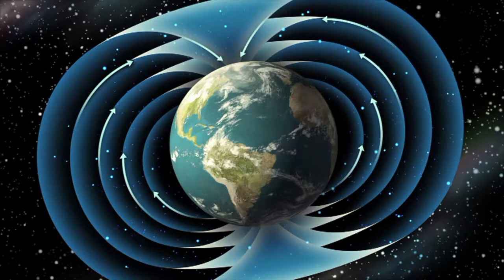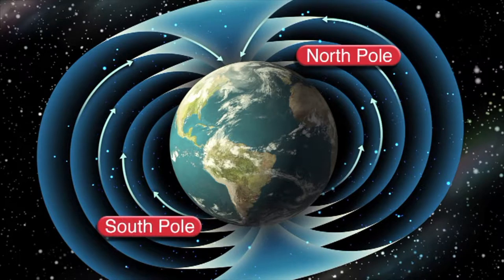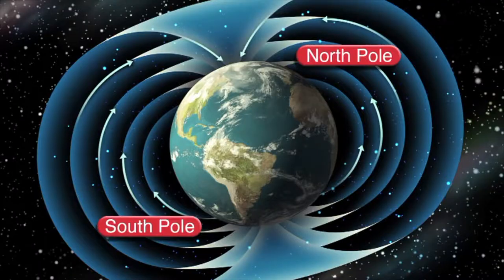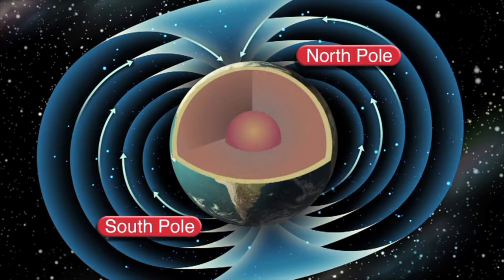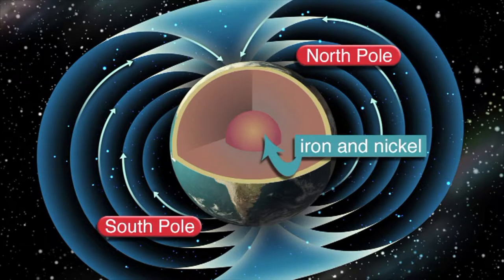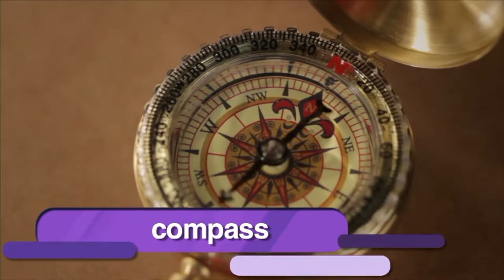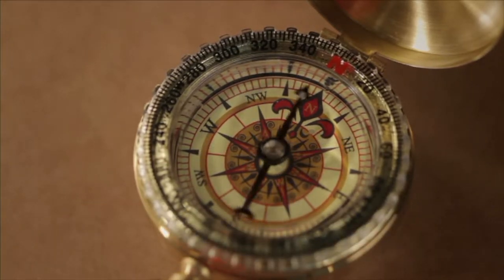Magnetic lines of force surround the Earth as well, because the Earth is a giant magnet. The Earth acts like it has a giant bar magnet buried deep within it, with a north and south pole and an immense magnetic field surrounding it. Scientists don't completely understand why, but most believe it is related to the makeup and motion of the Earth's inner core, which is made up of mostly iron and nickel. Today we use a compass — a device with a magnetized needle that spins freely — and its needle will always point to the magnetic north pole of the Earth.